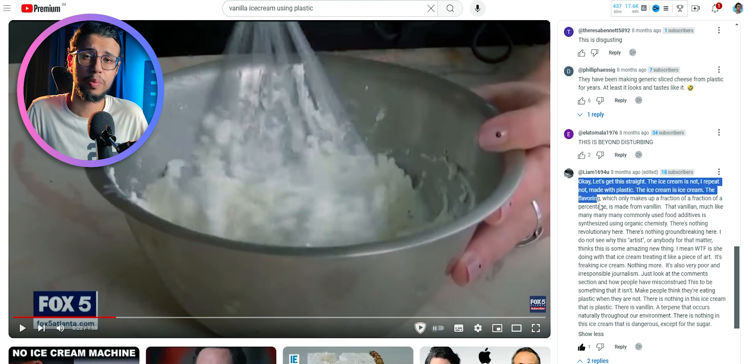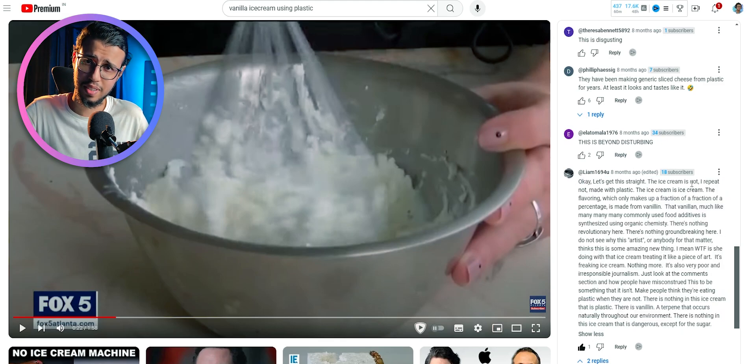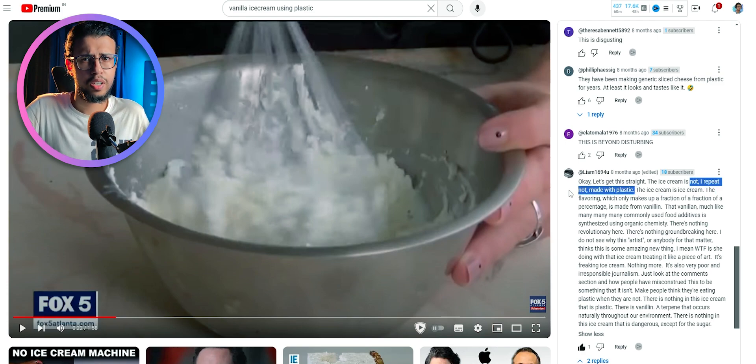Maybe there was like one comment that got the point. This is not plastic ice cream. This is regular ice cream which has vanillin flavoring, which was extracted by decomposing PET. There's a whole process between plastic and ice cream.